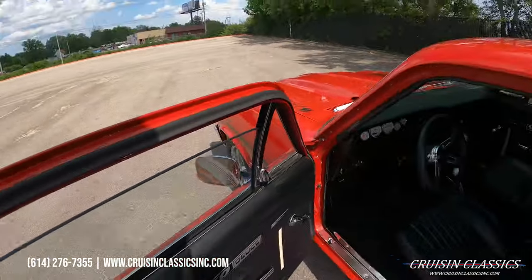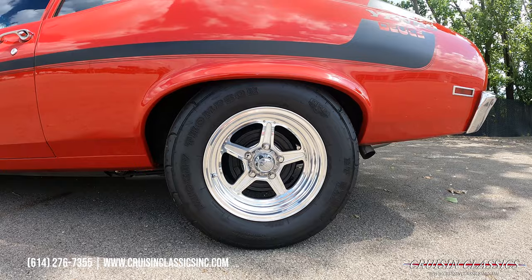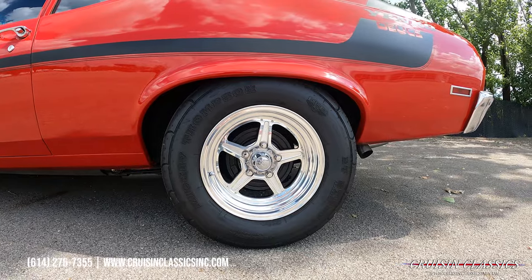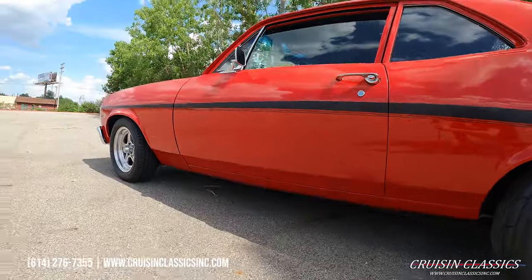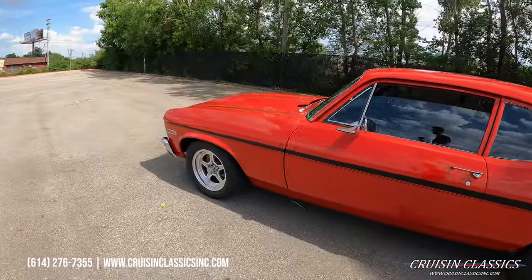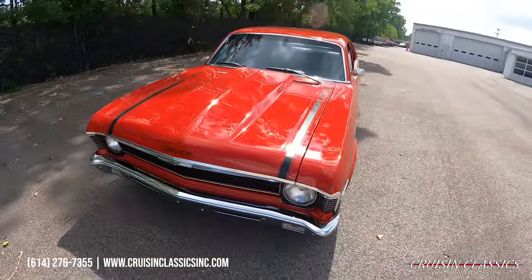The car does have a nice set of Mickey Thompson ET Streets on the back, drum brakes in the back, and dual exhaust out the back. Up front it does have a standard BFGoodrich radial. Let's go ahead and pop the hood on this car and see what's hiding under there.